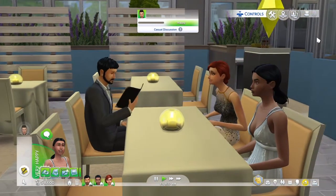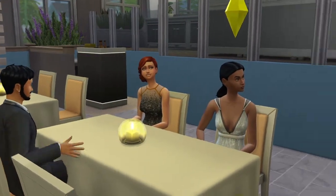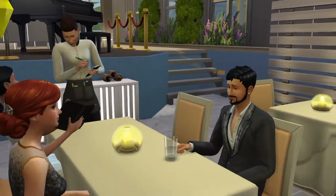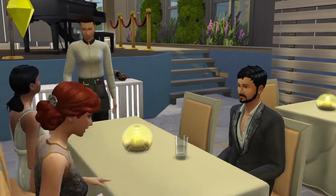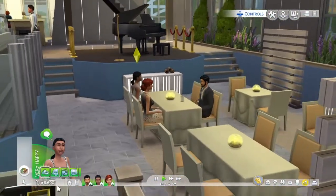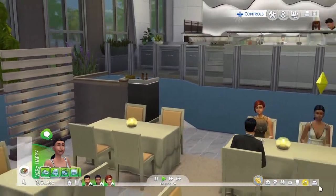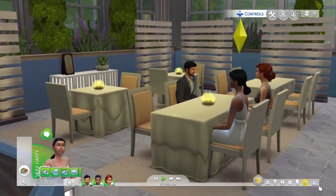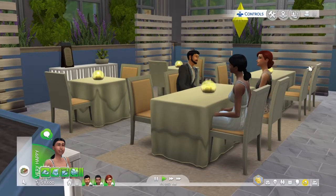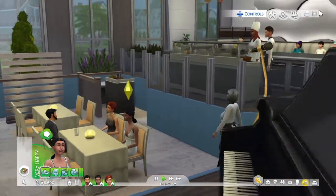This is cute - they're all out for a little family dinner. They should probably have more outings and stuff like this since they are now officially a little family. I'm going to try to make this a regular thing for them, not just on special occasions.